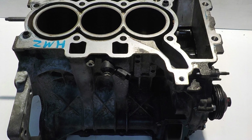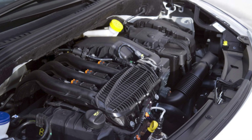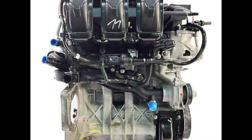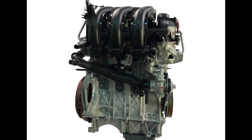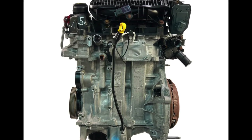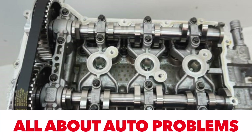Much more interesting than the base 1.0 VTI is the turbocharged 1.2 version, with the commercial name eTHP and currently PureTech. Internal designations are EB2DT at 110 horsepower and EB2DTS at 131 horsepower. The engine dimensions of the supercharged and naturally aspirated 1.2 VTI are identical, but the cylinder head and pistons are different, and direct injection is used. A balance shaft and a dual-mass flywheel are used when combined with a manual transmission — a 6-speed MS generation unit, which has a more precise gear selection mechanism compared to the 5-speed MA and B gearboxes.